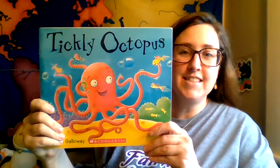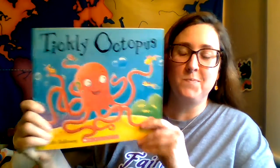Hi boys and girls, it's Ms. Craig here. We're going to do another quick reading lesson with a new book called Tickly Octopus. It's written by Ruth Galloway.